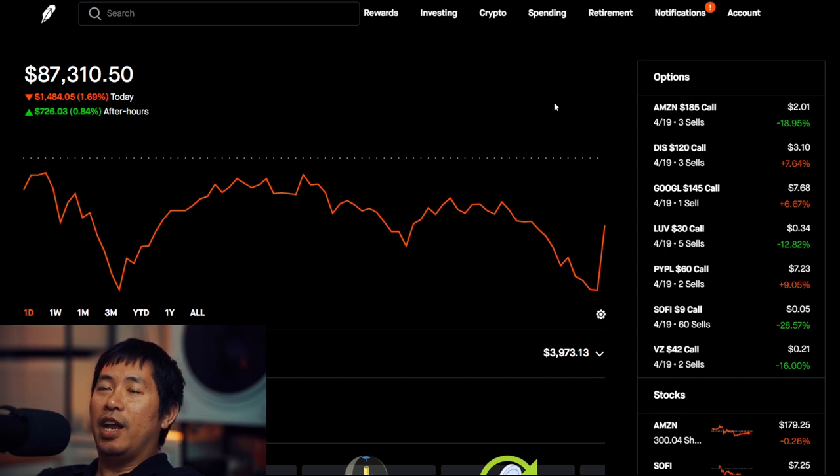Well, there was something new that happened today, but it's not really part of my portfolio. It's the announcement of the Robinhood Gold credit card, which I did put myself on the waitlist for. However, I think I'll talk about that in a separate video. But that's pretty much it for this portfolio update.